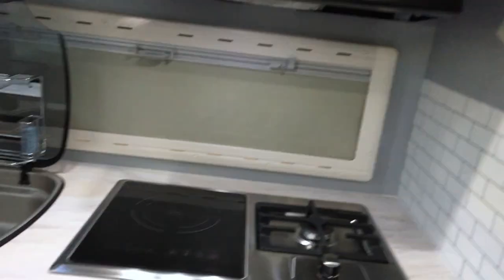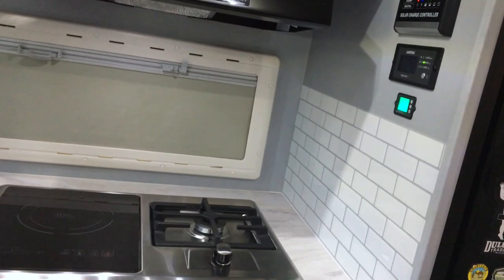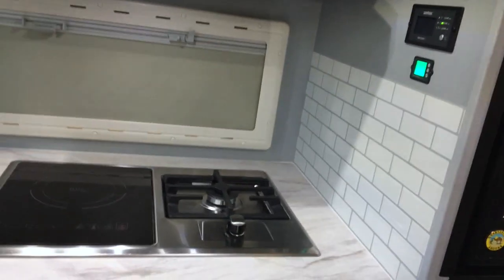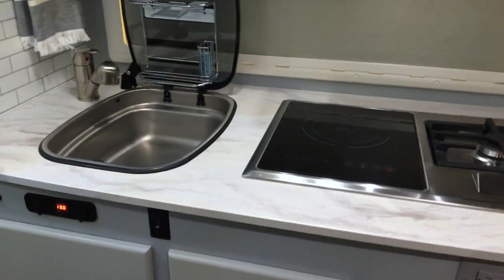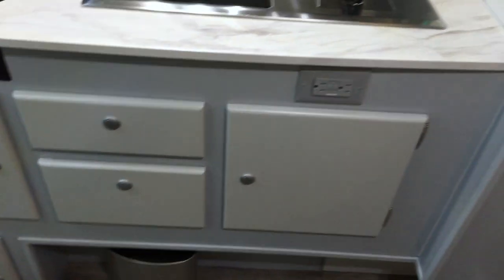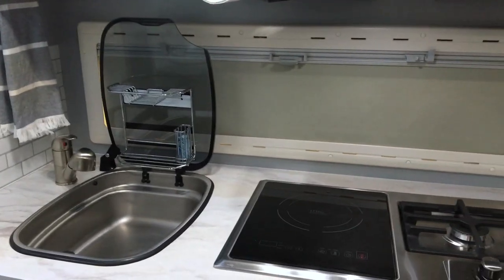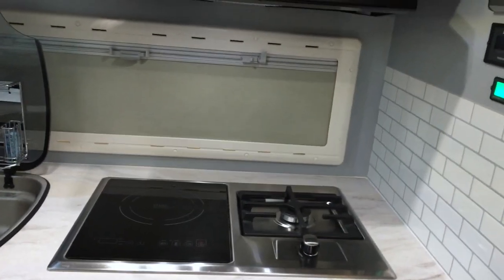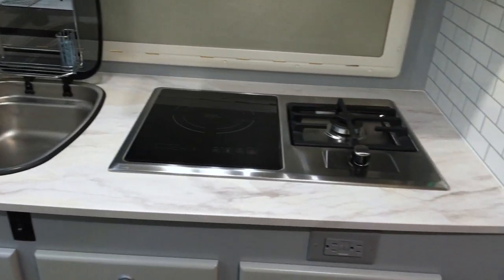The inverter is controlled right here — we have a Xantrex 3,000-watt inverter. I have it on right now charging some batteries. Look at all this storage — overhead storage above and lots of storage below. As far as we're concerned, you can never have enough storage in a truck camper. This is a really nice win as far as the features we upgraded in the Boondatec Roadrunner. We wanted a larger kitchen and we got it. So let's move on to the cab over.